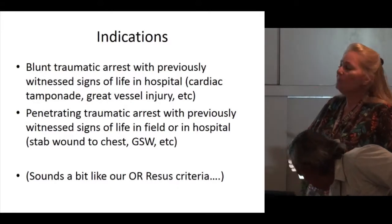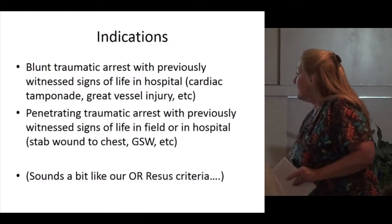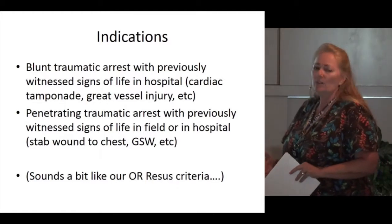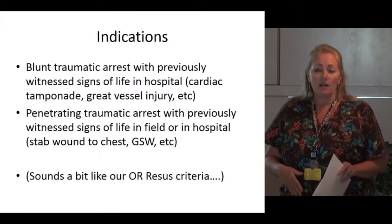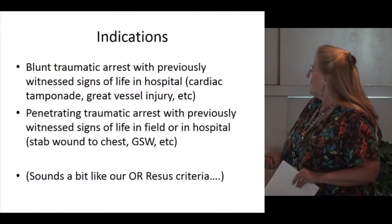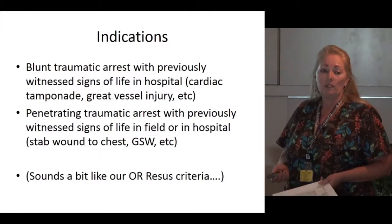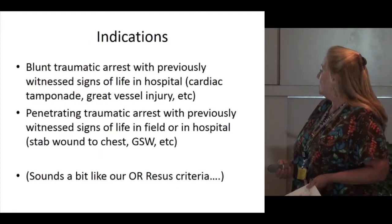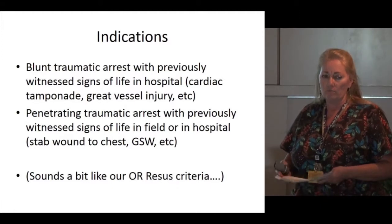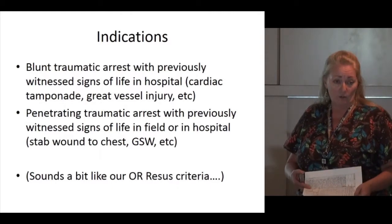The indications include blunt traumatic arrest with previously witnessed signs of life in the hospital. One distinguishing criteria from the studies: a blunt arrest with no signs of life prior to arriving in the hospital is fairly futile. Things like cardiac tamponade and great vessel injuries from blunt arrest require some signs of life on arrival to have any possibility of resuscitation. Penetrating trauma arrests with previously witnessed signs of life in the field or in the hospital are also an indication.